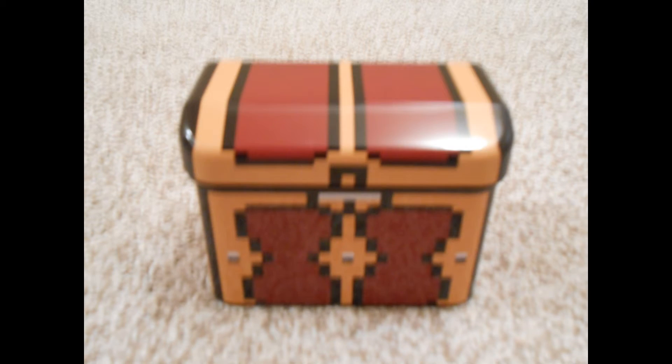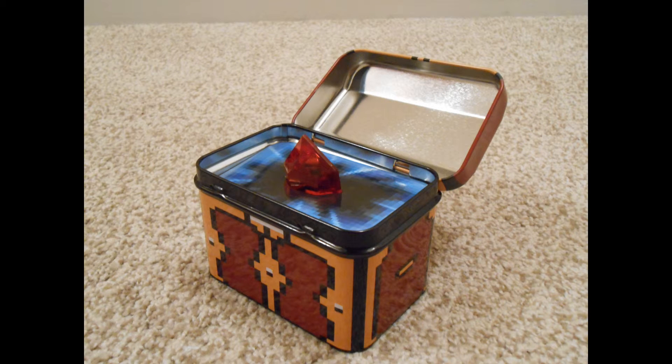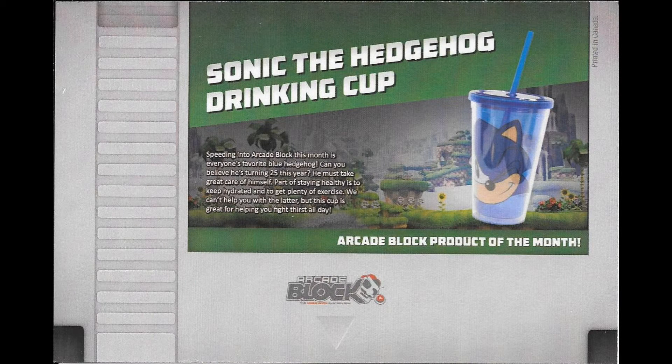This one is obviously a treasure chest from the Legend of Zelda series. And what would a treasure chest be without some loot inside? This one gives me one red rupee. Very nice — actually that's pretty cool looking. Apparently the item of the month for this Arcade Block is the Sonic the Hedgehog drinking cup. Not sure why it's the item of the month, but it is pretty cool.